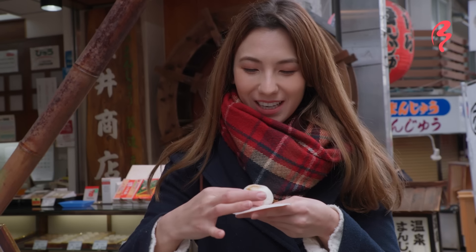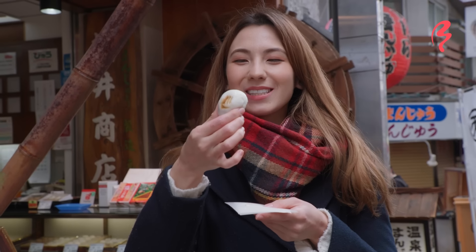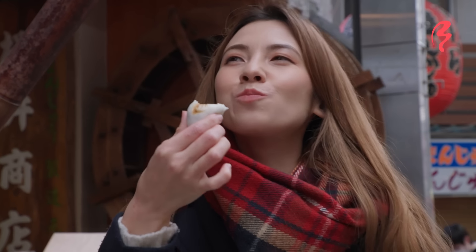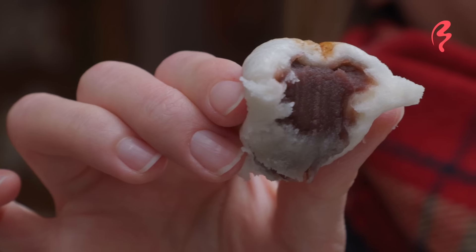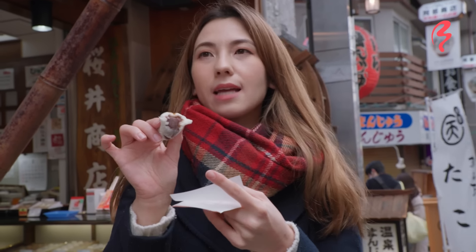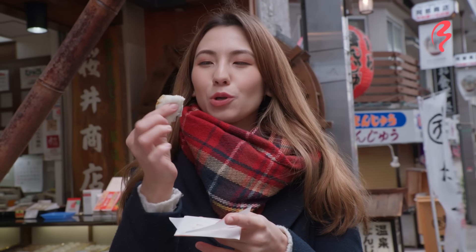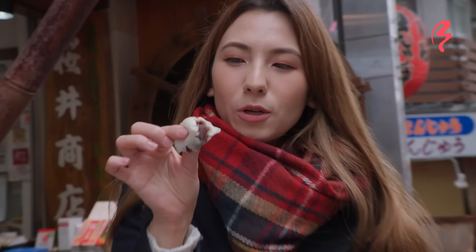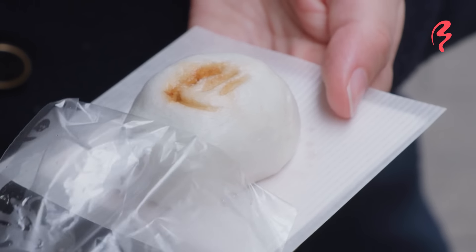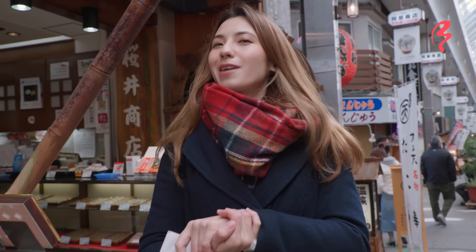Let's take a look at this manju. It looks so good — it's steaming hot and it smells so sweet. Let's give it a try. Itadakimasu! That is so good. The inside is so creamy. You can actually choose between smooth red bean paste and whole red bean paste, but I like the smooth one — it's super creamy. The outside is a little bit chewy but very soft, almost bread-like, like a steamed bun, like a barbecue pork bun. That was really good and very traditional.